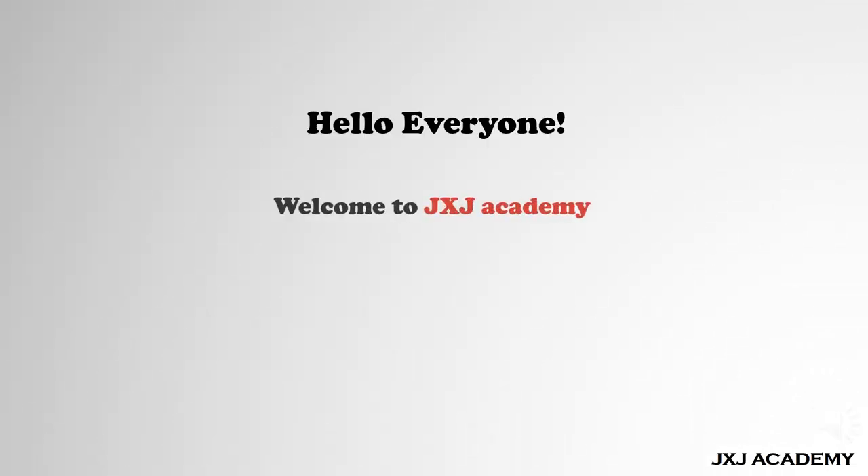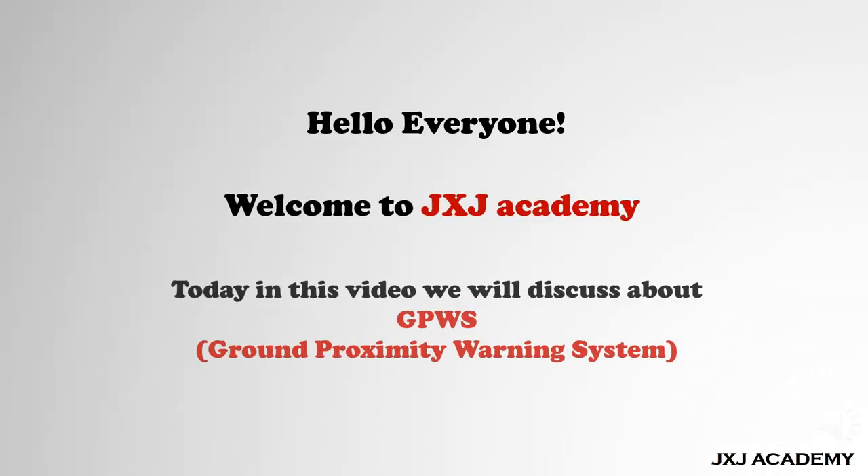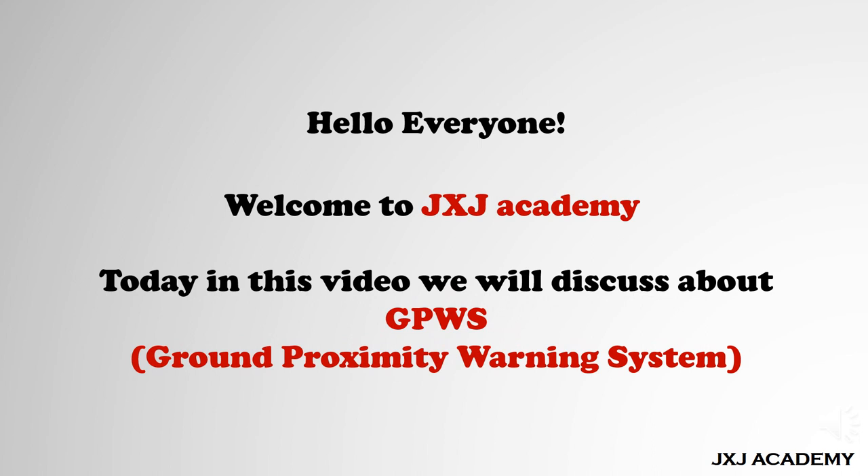Hello everyone. Welcome to JXJ Academy. Today in this video we will discuss about GPWS — Ground Proximity Warning System.